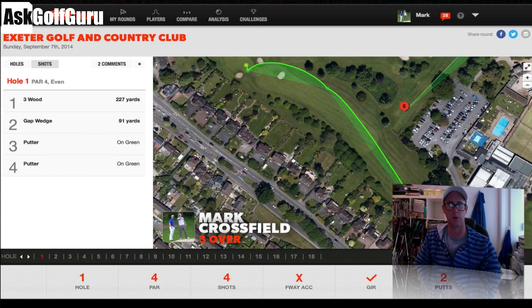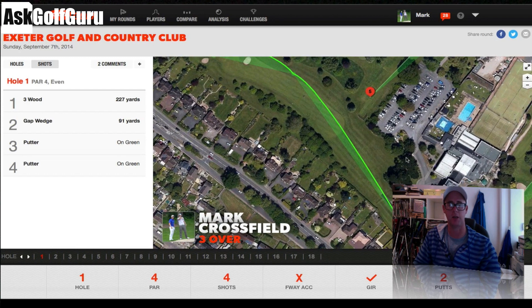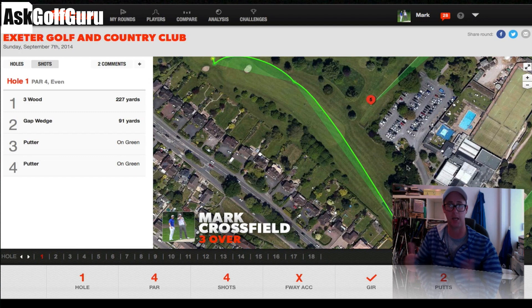Let's look at my round. Starting on the first — I'm not going to go hole by hole and bore you to death, but I'll show you how the data has helped me understand my game. 3-wood off the tee on the first, short par 4, just pushed it up the right, 227 yards, pitched on with a gap wedge, two putts, a nice par to start.